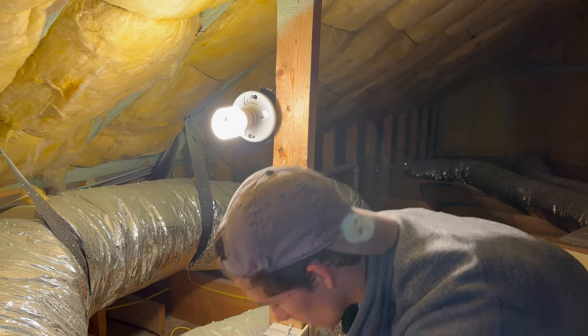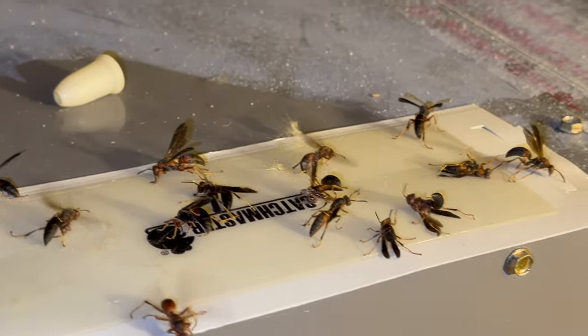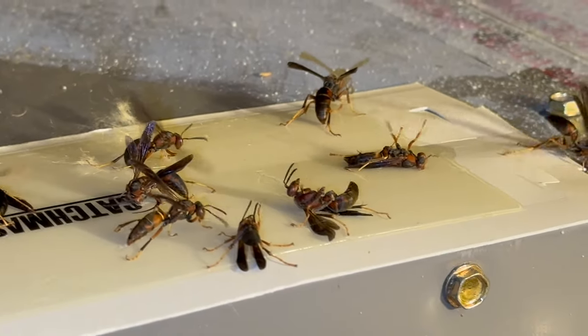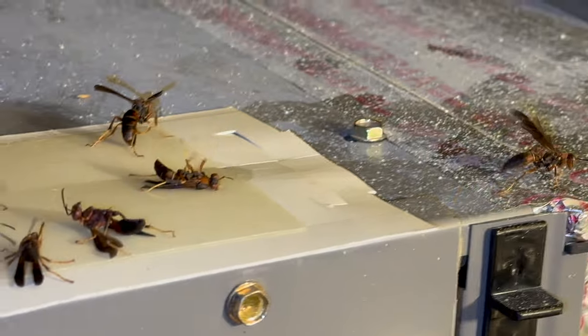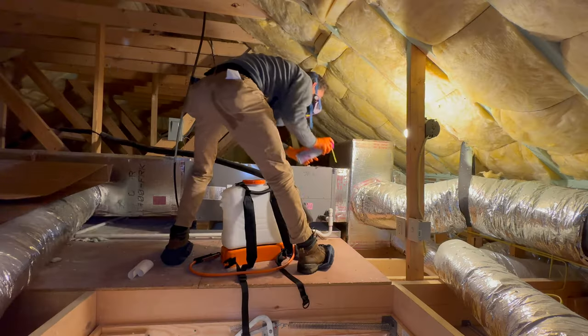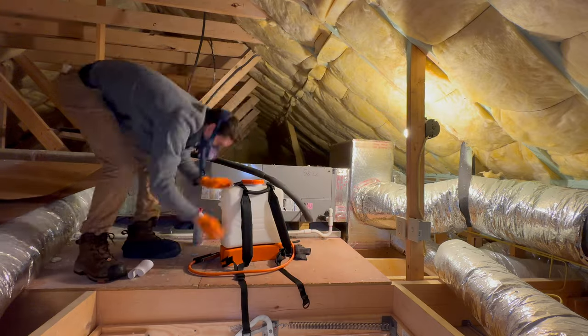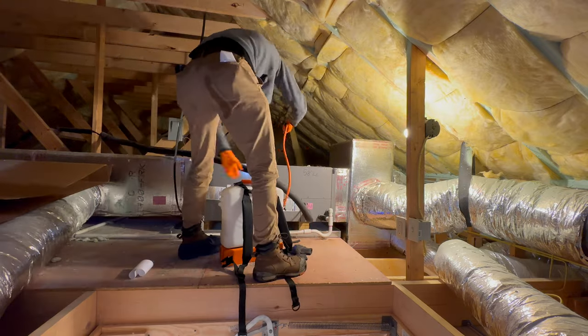So now that we've properly identified the problem, here's what I did. First, I grabbed some glue boards and stuck them down to capture as many wasps as I could — though this could have also been done more easily with an industrial vacuum cleaner. Next, I spot-treated any remaining live wasps or gathering points with my go-to aerosol, Doxum NXT. This will kill the wasps and leave a residual to prevent gatherings in those areas. I sprayed around the windows and some of the wasps I found in the attic.